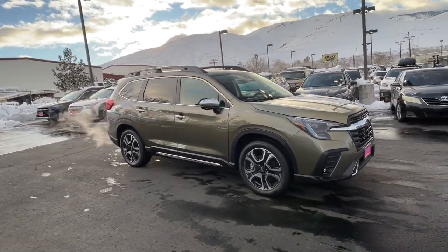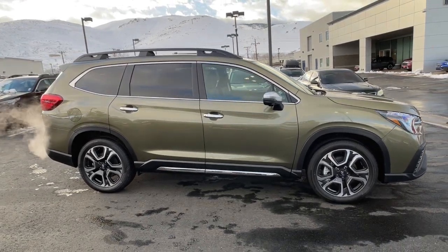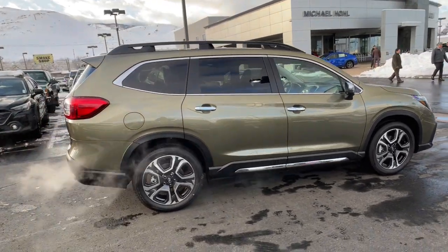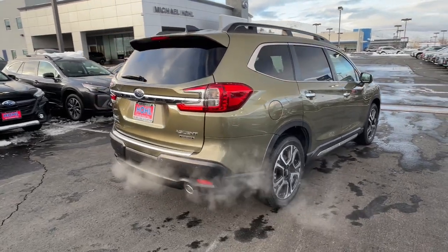Introducing the 2023 Subaru Ascent. Create treasured family road trip memories in this comfortable, capable Ascent. Flexible seating and a host of creature comforts combine with advanced safety and infotainment features to help you make the journey a delight.